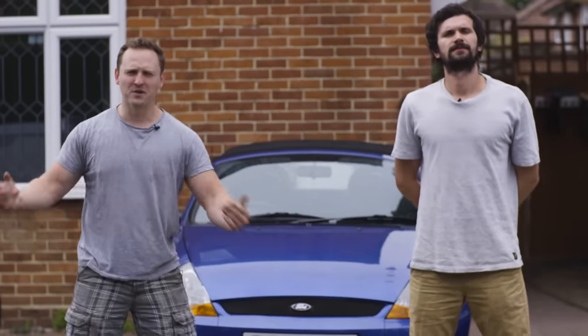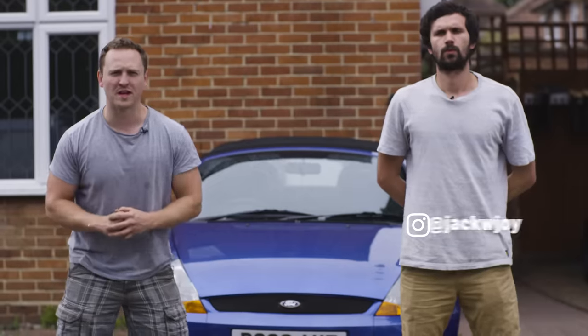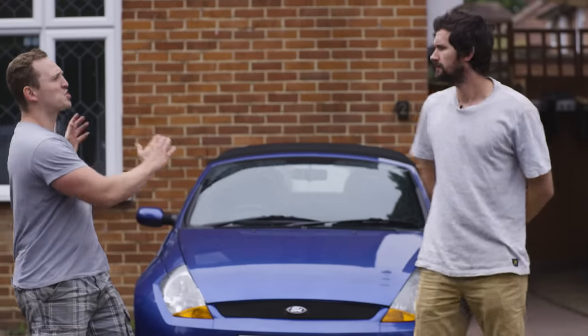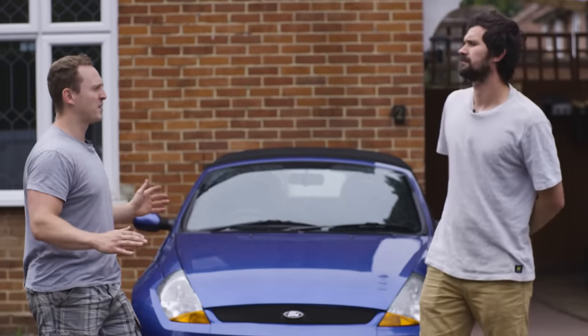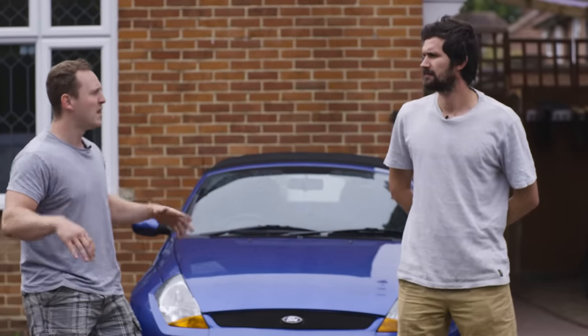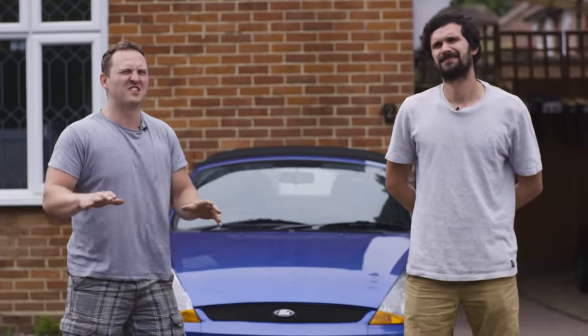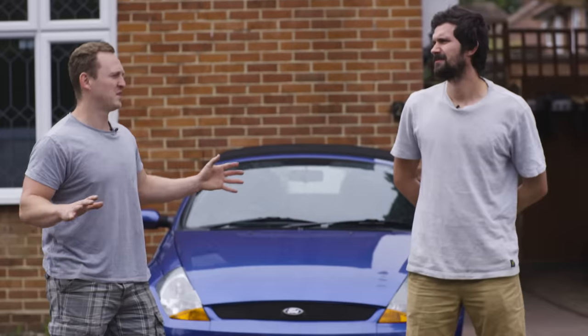Hello and welcome back to the Car Throttle channel. My name is Alex. I'm Jack. This week's episode is sponsored by Autoglym, which means that we're going to take the street car that I paid 590 pounds for, and we're going to tart it up. We're gonna sell it for profit.